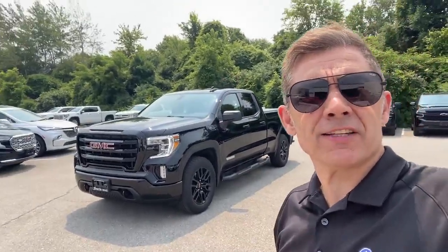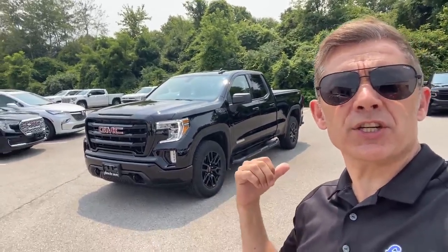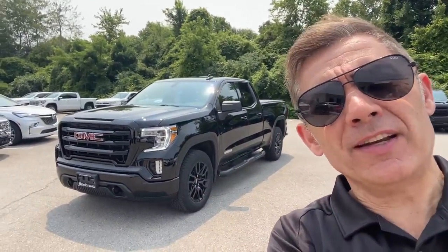Hello all you GMC Sierra fans out there, it's your best friend in the car business, Paul Rodriguez, with the latest GMC Sierra trade-in we just took in. Let's flip the camera around and get started.